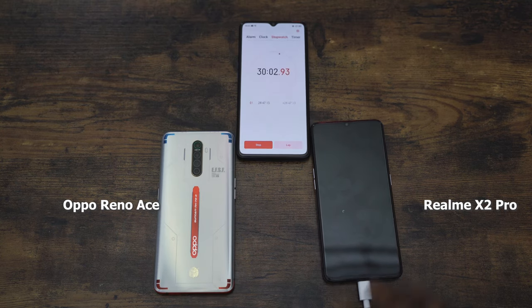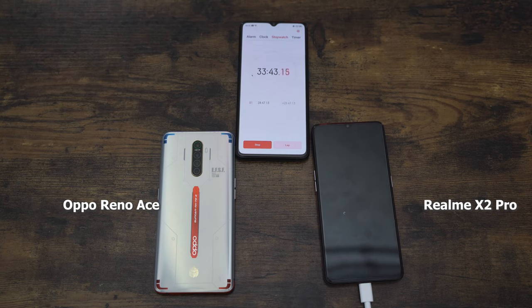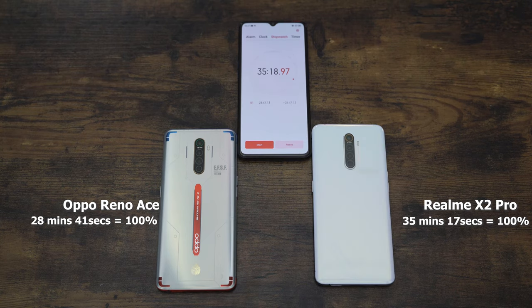The Realme X2 Pro claims a 35-minute zero-to-100 charge and we're getting closer to that time frame. This is really cool to see devices charge this fast — probably the fastest we've ever seen. And there it is: 35 minutes and 17 seconds for the Realme X2 Pro. The Oppo Reno Ace finished at 28 minutes and 41 seconds. This is truly dope.